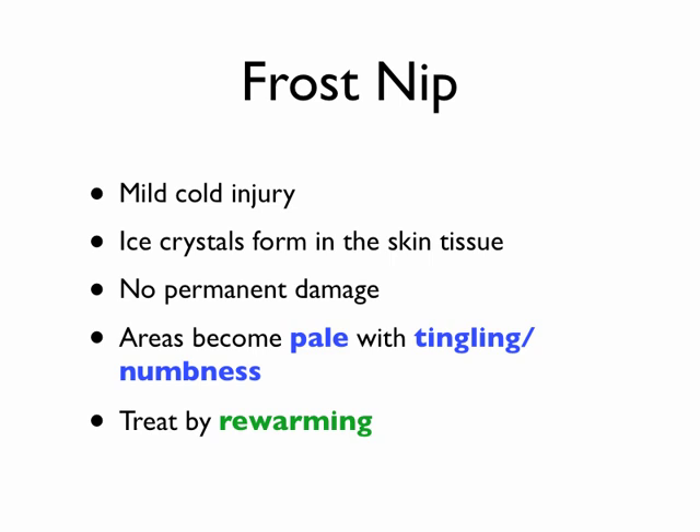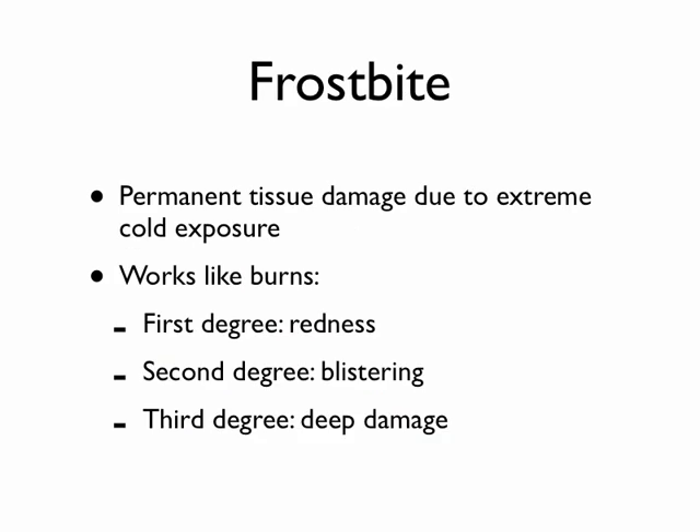Frostnip is sort of the beginning of frostbite — this is a mild cold injury. You can actually get ice crystals forming in the surface tissues, the skin, but there is no permanent damage associated with this. Everybody that's been out in extreme temperatures for a period of time has probably experienced a little bit of this. The areas become pale — some of that's just restriction of blood flow. You get vasoconstriction so that the body keeps warm blood to the core. You can also get a little tingling and numbness. What you do with this is you just rewarm the tissues.